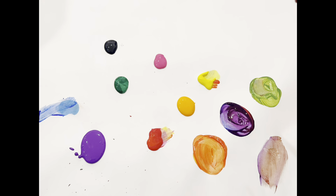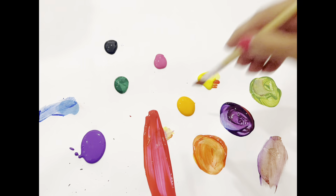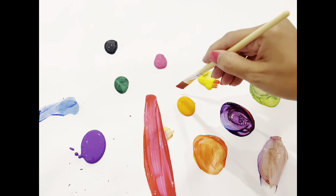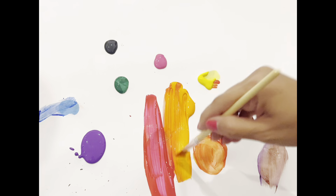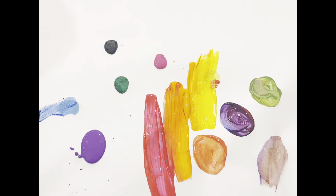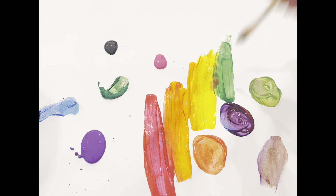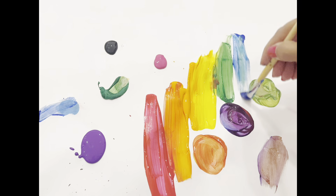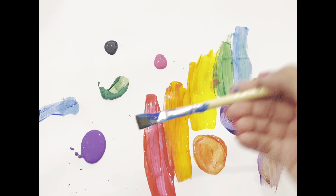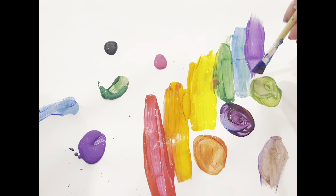Okay, I'm going to paint something, and I want you to guess what it is. We'll start with a little bit of red, just like that, then a little bit of orange. Can you guess what I'm doing? Some yellow, then some green, then I'll add a little bit of blue. Can you guess what I'm doing now? And finally, some purple. Yay! It's a rainbow!